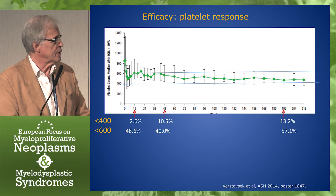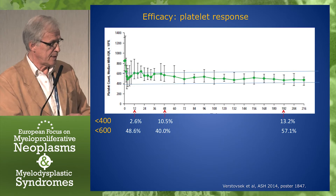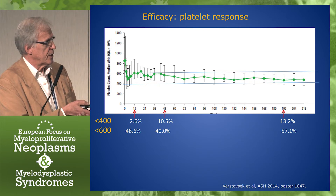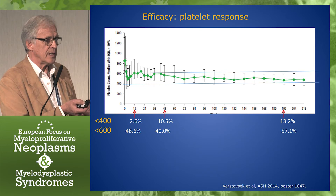In terms of efficacy, looking first at the platelet response: they started with a median above 800 and go down, but they don't go down to below 400. It stabilizes, but only 10% are complete responders at that point, and it's only 13% further out. Below 600, the figures are better. But one would say this is a rather moderate response in terms of platelets, and platelet reduction is the goal of treatment in ET.